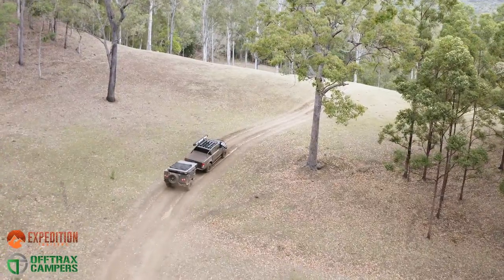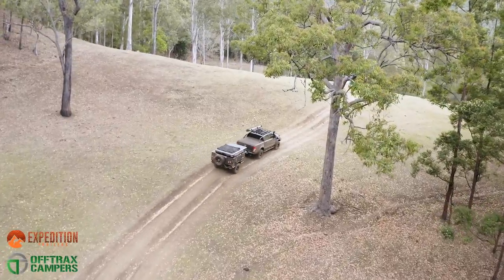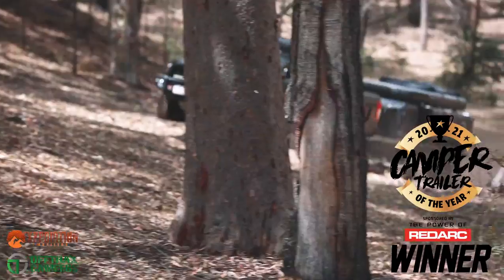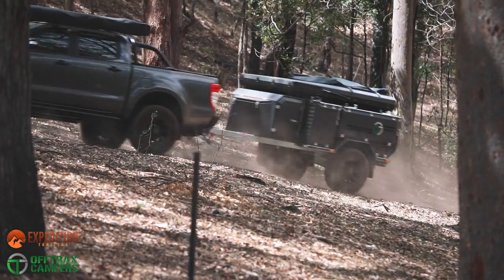The Off-Trax Phoenix, 100% Australian-made off-road trailer, is now available in North America. Recently crowned the 2021 Camper Trailer of the Year and best compact camper, this off-road camper trailer is built using quality manufacturing methods and the best local products.